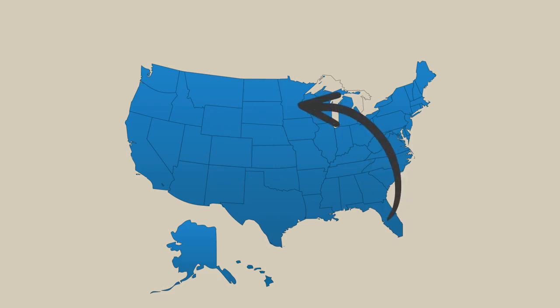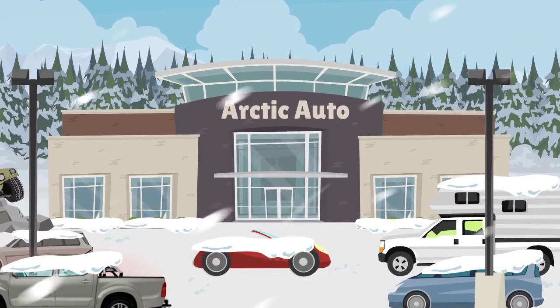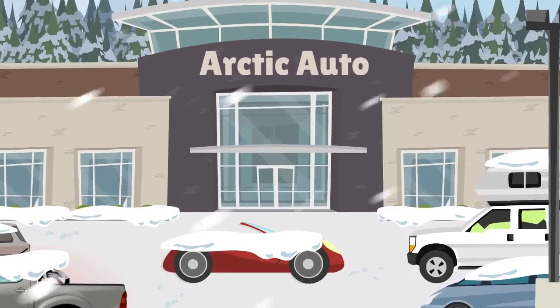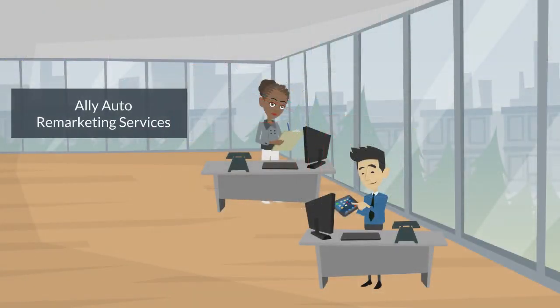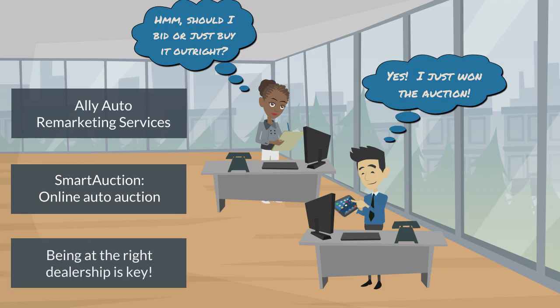Story twist — the drivers move from Florida to Minnesota. A convertible like Little Red doesn't work very well in Minnesota snow, so the drivers decide to trade her in at Arctic Auto and buy a four-wheel drive vehicle. But how is Arctic Auto going to sell a convertible like Little Red during the winter months in Minnesota? Ally Auto's remarketing services can help. Smart Auction, Ally's online auto auction, assists dealerships around the country to locate and purchase vehicles they need, so cars like Little Red end up on the right dealership lots where their chances of being purchased are greater.